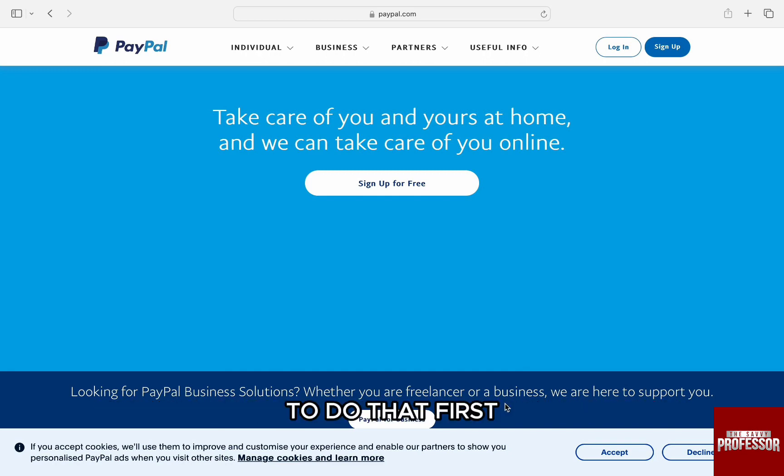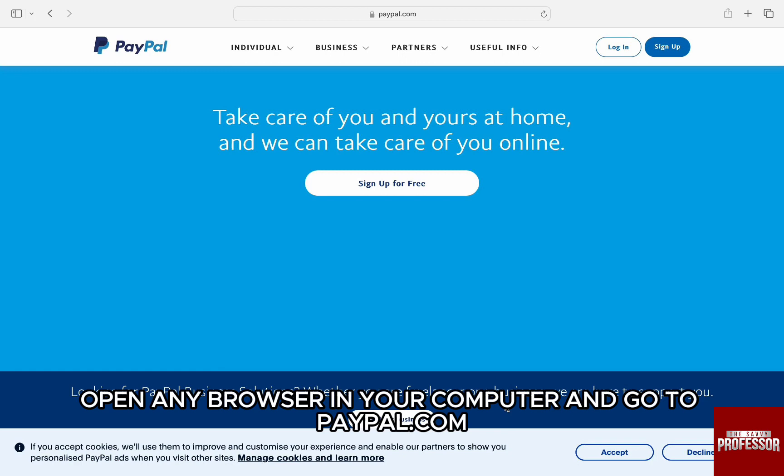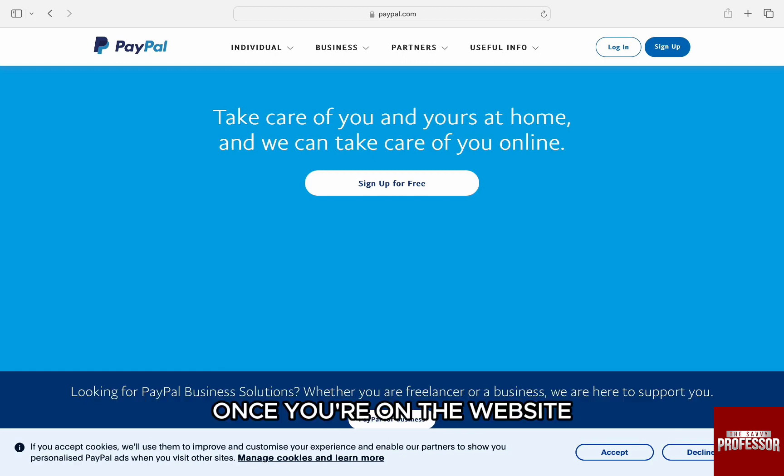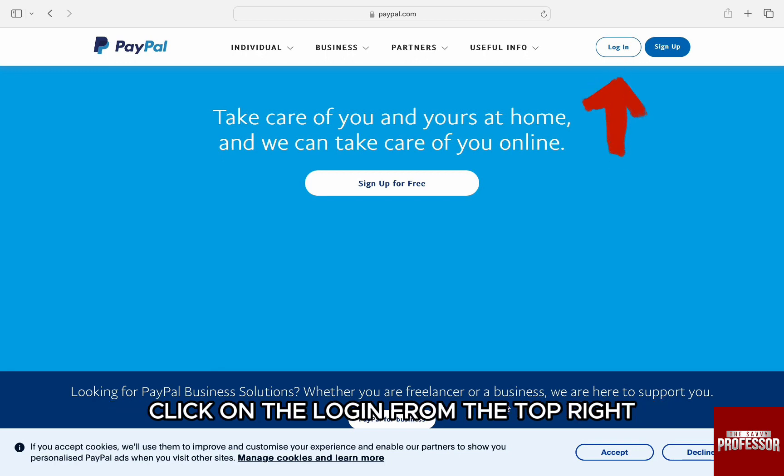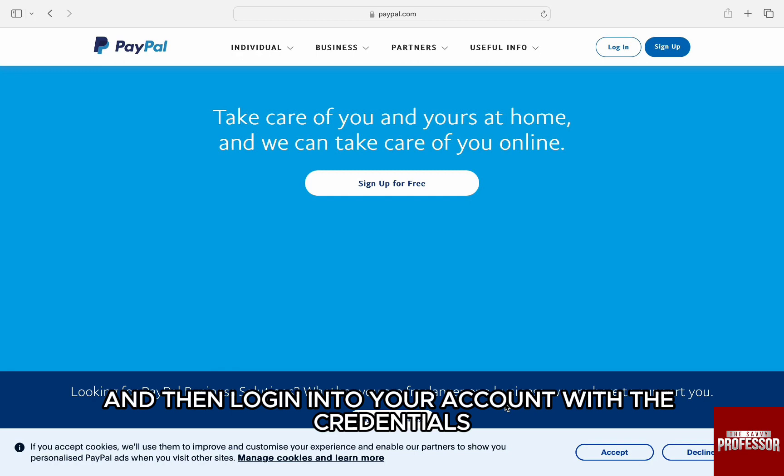To do that, first open any browser on your computer and go to paypal.com. Once you're on the website, you will be brought to the homepage. Here, click on the login button from the top right and then log into your account with your credentials.